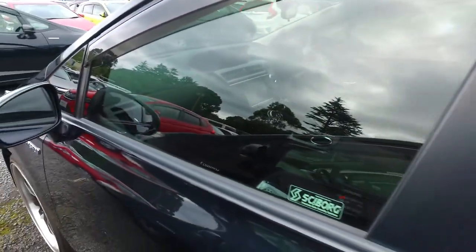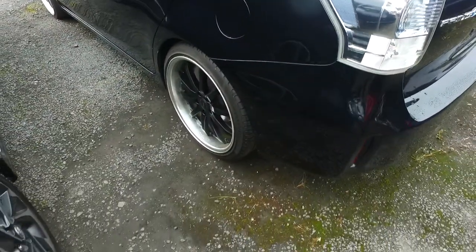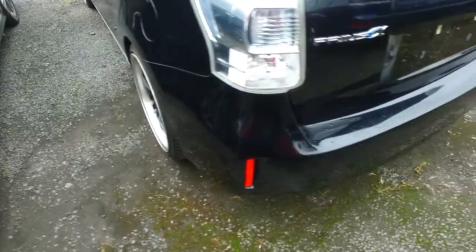Keyless entry on both sides, tinted rear windows as well. Push button start, nice dark trim interior, climate air conditioning, nice aftermarket wheels, and brand new tyres on all four corners as well.